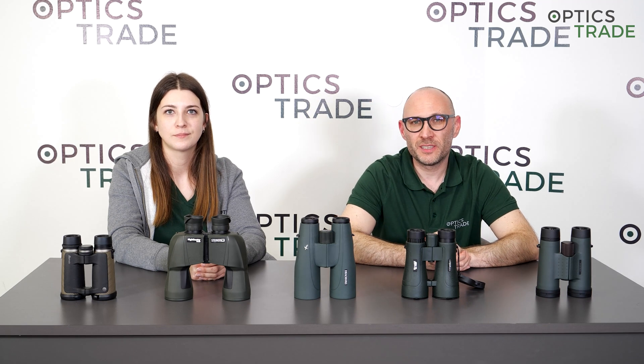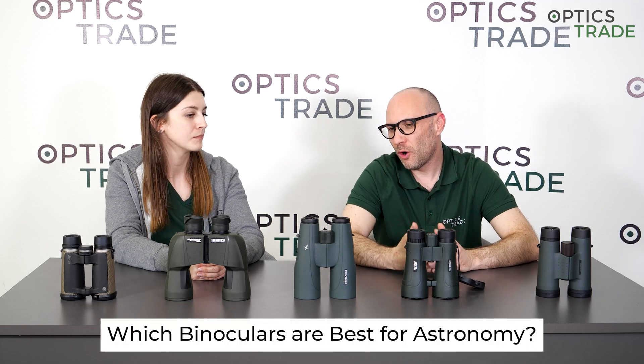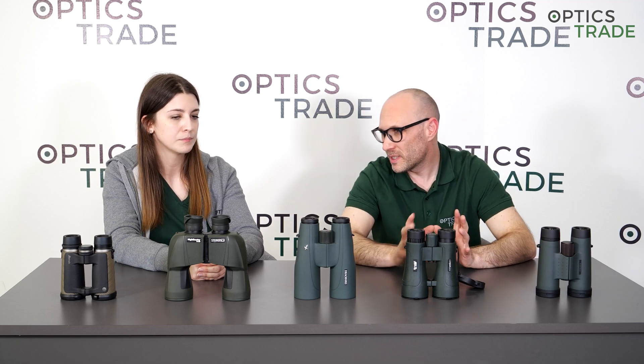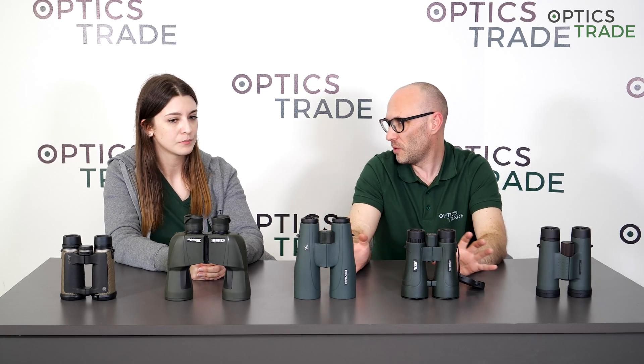Welcome to another episode of Optics Trade Debates. My name is Teodor, and I'm Masha. Today we're going to talk about a really common question we get so often: which binoculars to buy for astronomy and stargazing. Stargazing with binoculars is quite popular — not as much as birding or hunting, but it's becoming more popular. We won't go into specific models, but into general features you should look for when buying.